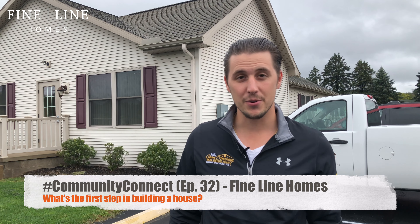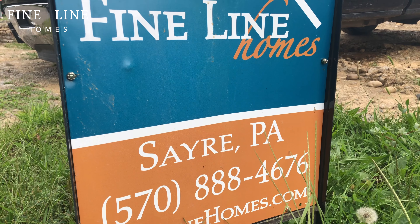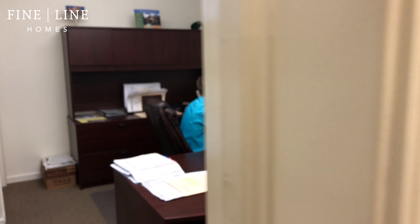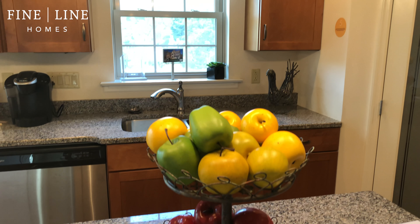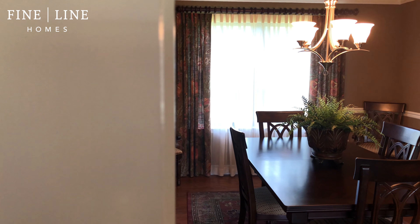Hey everyone, it's Shawn, your host and founder of Community Connect. What's the first step in building a house? I get this question all the time. So Aaron, thanks for being with us today. The question is: I've explored all my options on the market and maybe I want to look into building. What's that first step? First step would be to come and visit. The hands-on, tangible experience is where you really get a feel for what we do, what we build, and know the direction of what you want to take next.